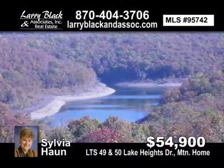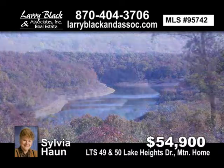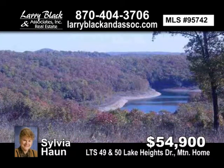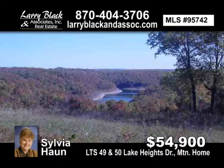Beautiful year-round lake view in a nice subdivision with blacktop road, close to Lake Norfolk with public boat launching. Contact Sylvia Hahn, listed for $54,900.